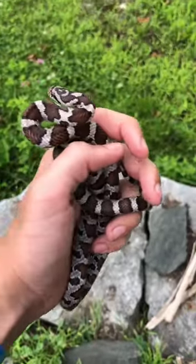My second tip is probably the most important: look under everything, especially rocks.